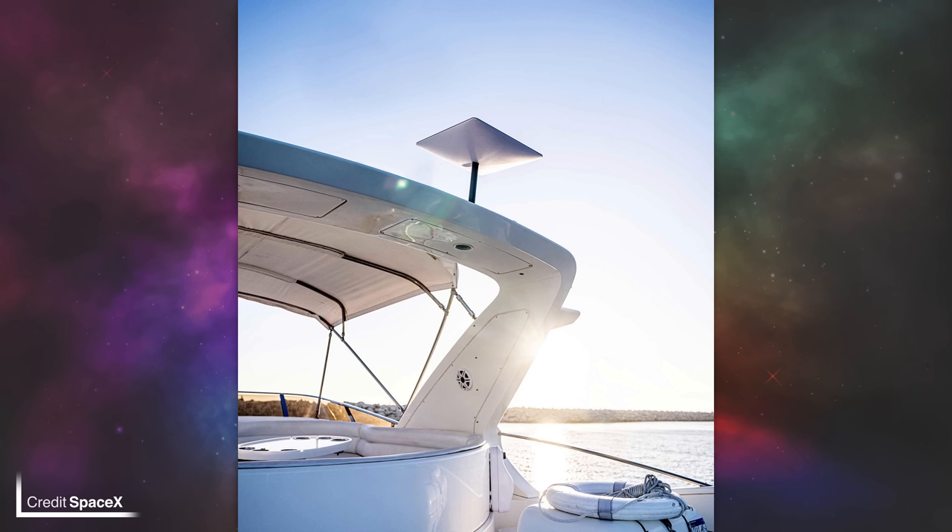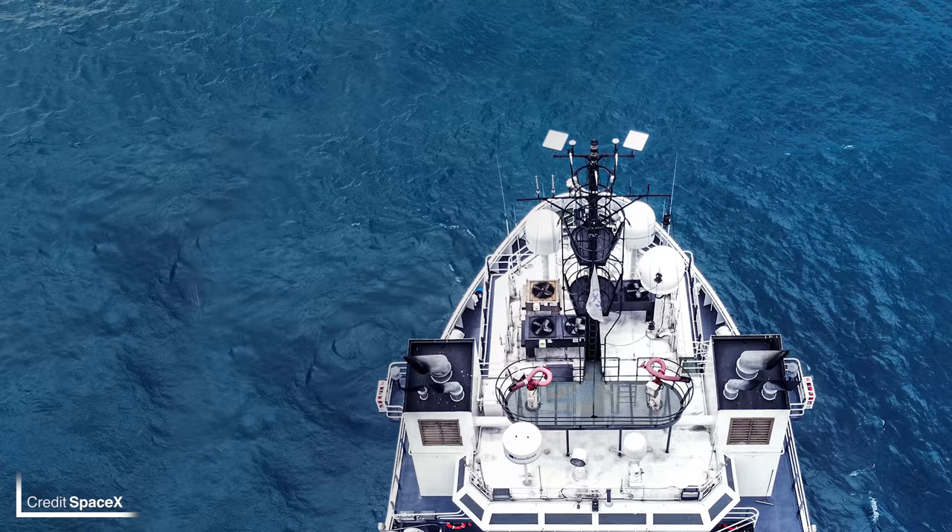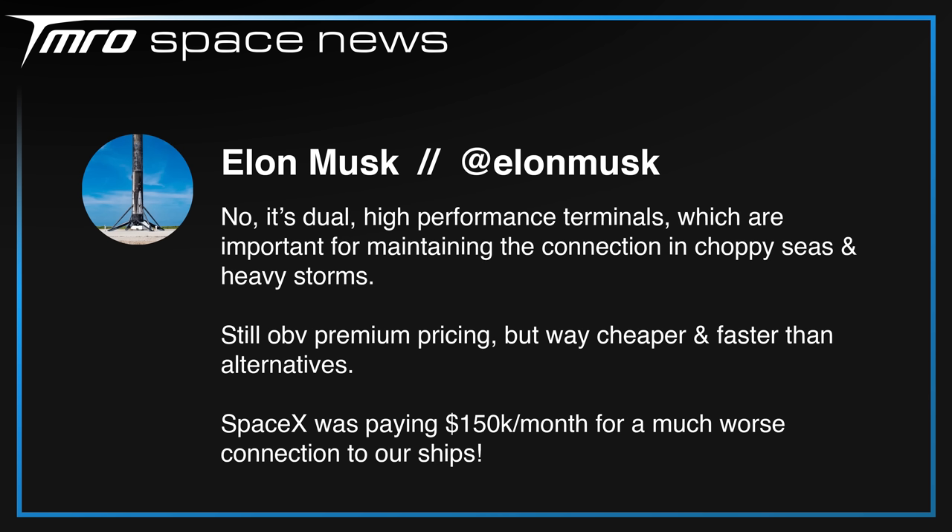As we talked about on the live show, Starlink has launched their new maritime service. It's priced at $10,000 USD for the kit and then another $5,000 a month for the subscription, which may seem like a lot for a single user, but this service — just like Starlink Business — is designed for huge container ships and oil tankers with hundreds of crew. According to SpaceX CEO Elon Musk, the company was paying $150,000 a month USD for the connection to their maritime assets through a very small aperture terminal service. Starlink Maritime will be a big saving, with similar-looking dishes made more rugged and stronger to survive the harsh conditions of choppy, salty seas.